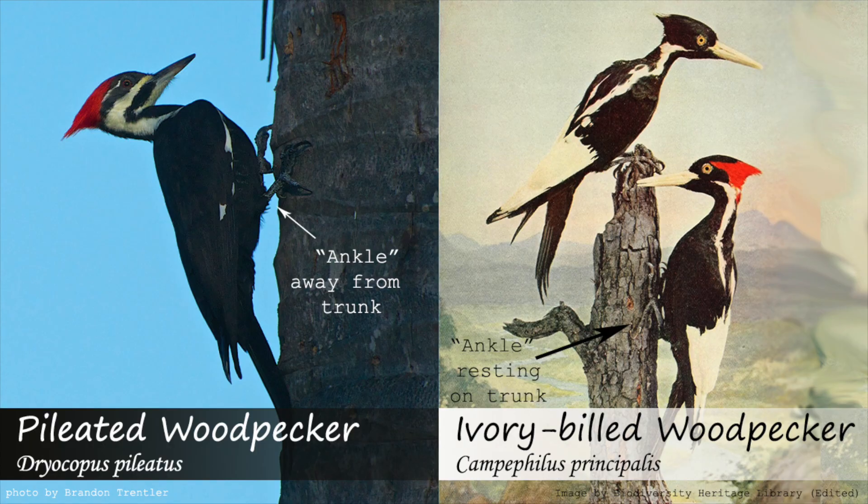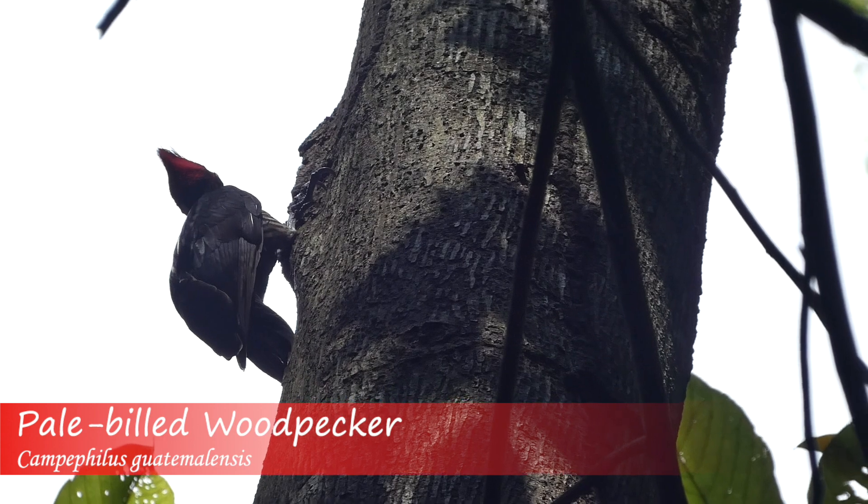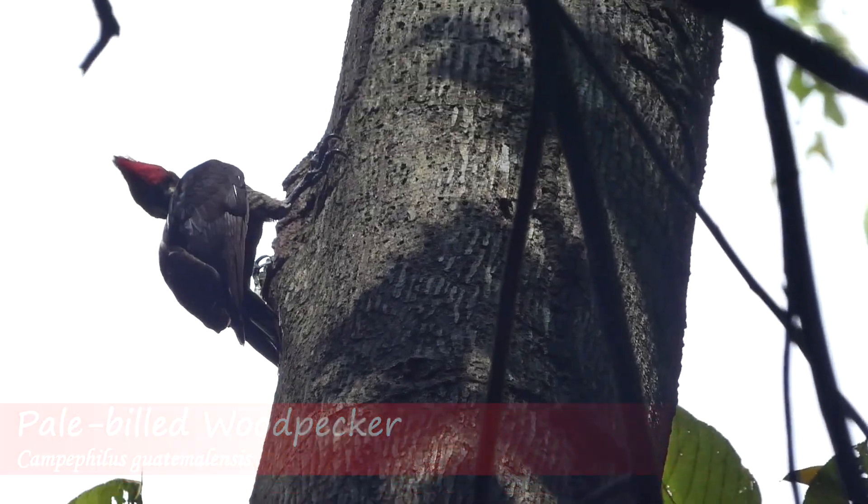One of the more advanced identification differences between ivory-billed woodpeckers and pileated woodpeckers is that because the birds are members of different genera, they would perch on a tree trunk differently. The ivory-billed woodpecker is in the Campephilis genus, which means due to their larger size, their ankle would appear to rest on the tree, where in the pileated it would appear to be held more away from the tree. This can be seen in this video of a pale-billed woodpecker from Costa Rica, which is also in the Campephilis genus.